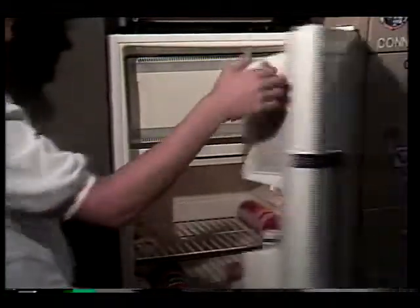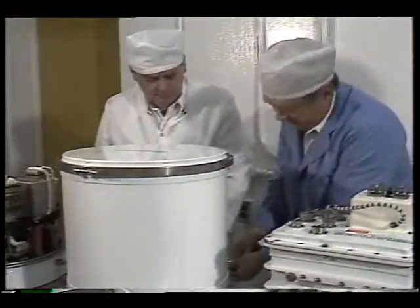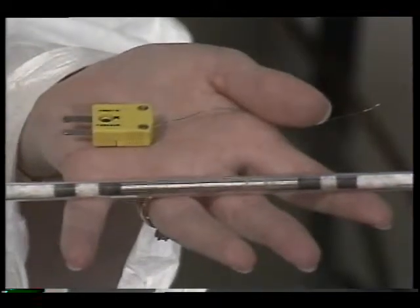Even the appliances in our homes use magnets. They supply us with all sorts of power. But NASA engineers say magnets manufactured on Earth just aren't as powerful, as lightweight, or as long-lasting as they could be.